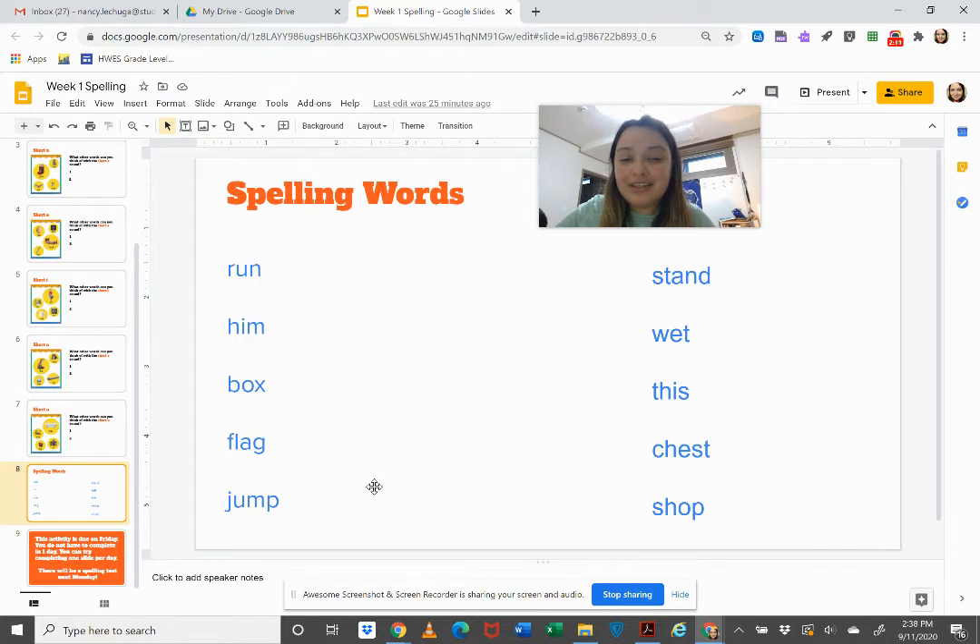The spelling words for this week are the following. You will be tested on these words next Monday, so you have a whole week to study them. Here they go.